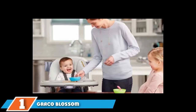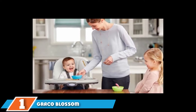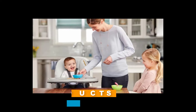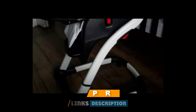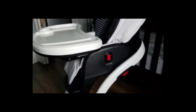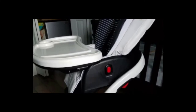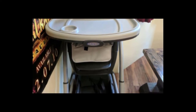First on our list, we have the Graco Blossom 6-in-1 high chair. Versatility is the name of the game with the Graco 6-in-1. The Blossom has just the right setup for each stage of your child's development from infant to bigger kiddo. It works as a traditional high chair, an infant booster, a toddler booster, and a youth chair. It's designed with thoughtful features like a convertible 3-point and 5-point harness, a reclining seat, plenty of height and footrest adjustment options, and one-handed tray removal.